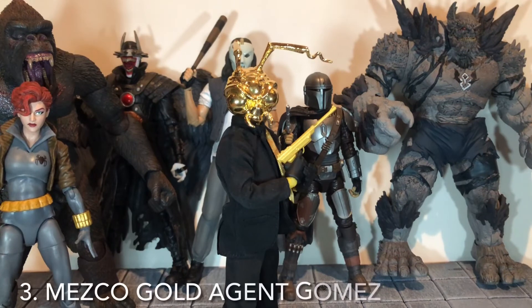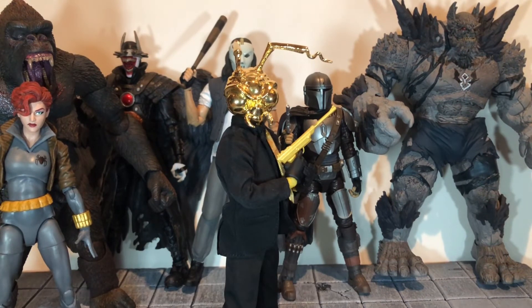Now we're in the top three of the list. At number three is the Gold Agent Gomez Mezco figure. He has the tailored suit and that gold head is just amazing — it makes him pretty heavy when you have that one on there. You've got the standard head sculpt too, but I like the gold one better. The accessory count on him is insane; most of my original review was just covering the accessories, that's how many he came with.